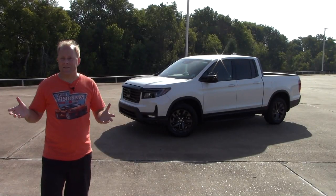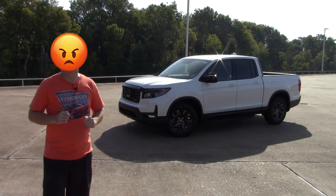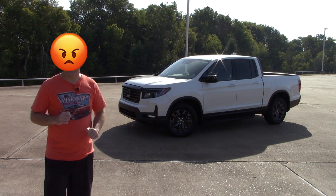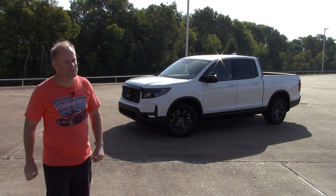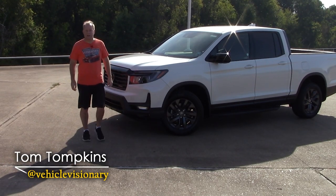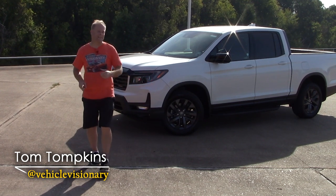Hey guys, welcome to today's Vehicle Visionary. Today I'm at Holmes Honda, and this is the 2022 Honda Ridgeline.